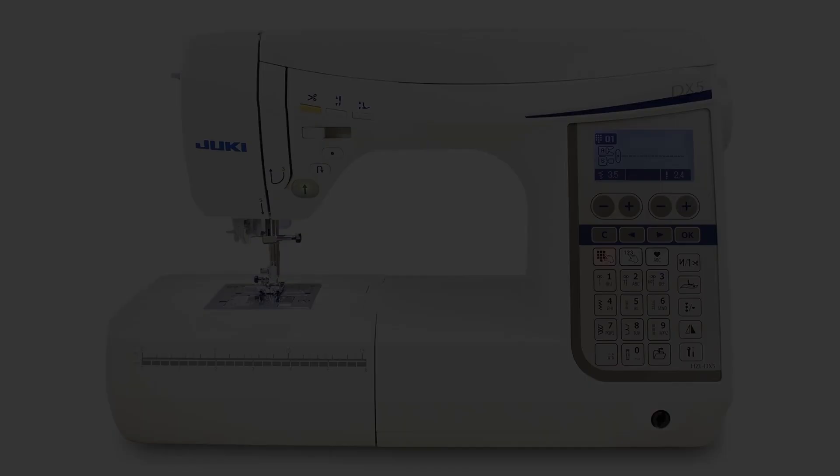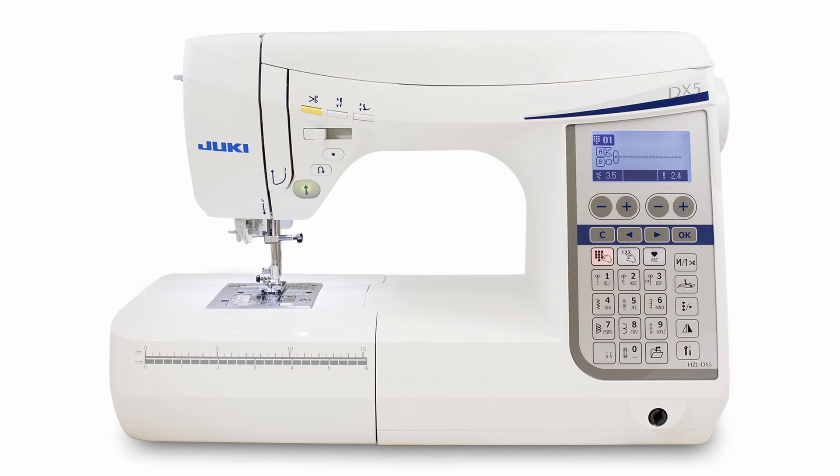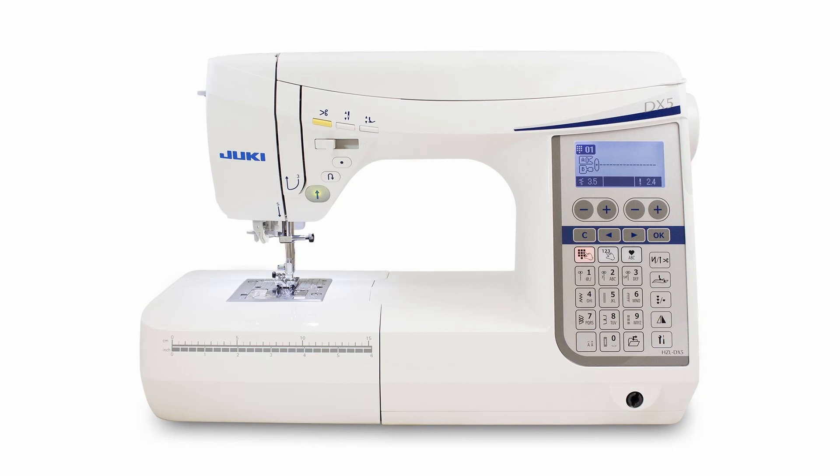I really do love this line of machines and it's definitely what I would go for if I was getting a Juki and was looking for something that had a little bit more to it than just a straight stitch machine. I know that their straight stitch machines are very notable and a lot of people love them, but they're not as versatile — that's why I went with the HZL model.